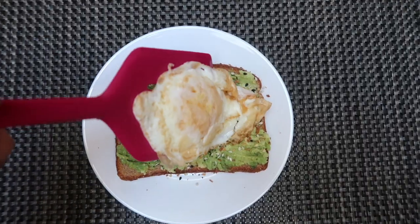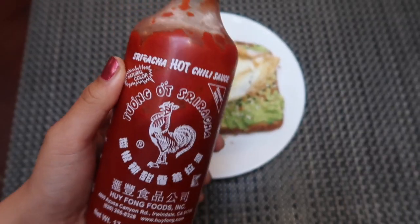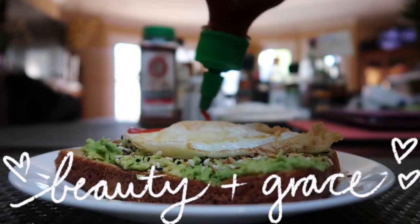Lunch is pretty standard: a slice of avocado toast topped off with everything but the bagel seasoning, which is literally crack. I put an egg on top of this toast and dress it up with sriracha, because who doesn't love a little heat.